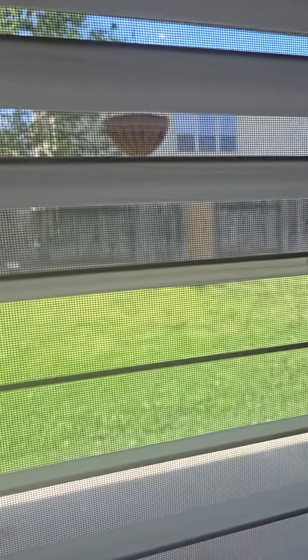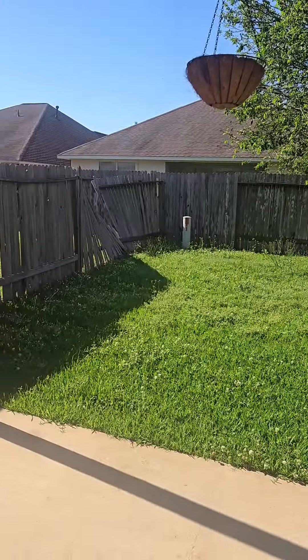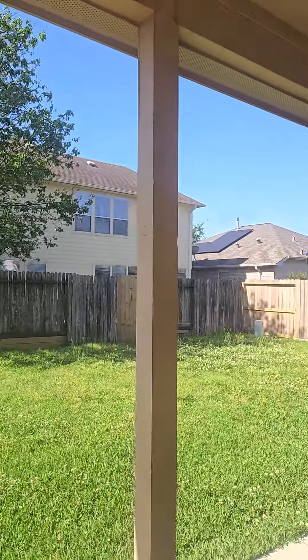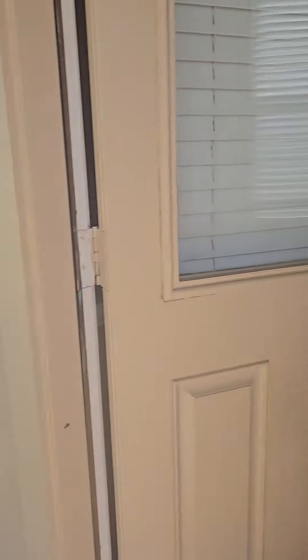Here's the backyard — very large. The agent did mention that part of the fence had fallen down, but they are going to get that fixed. The entire back of the house is a covered patio, and you've got three ceiling fans.